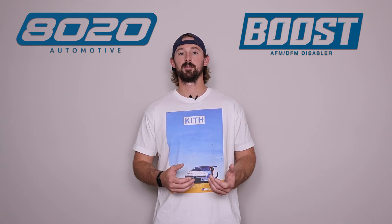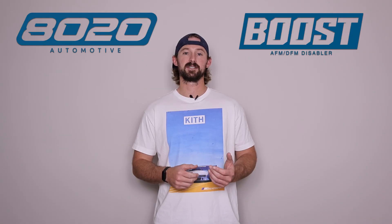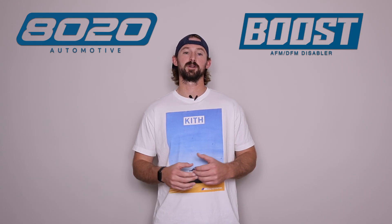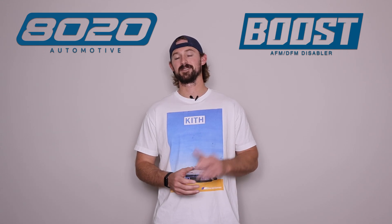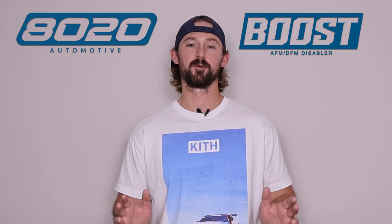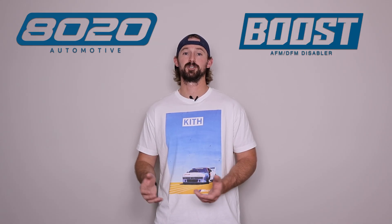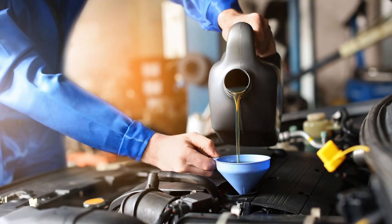That brings us to our first problem with the LFX: excessive oil consumption. The LFX is known to consume about a quart of oil every 2,000 miles, which is quite excessive for any vehicle, but GM says don't worry about it — that's just normal on these things. So one quart per 2,000 miles, according to GM, is a normal level of oil consumption. But this is important to understand because vehicles that consume a lot of oil obviously need to be frequently topped up on oil.